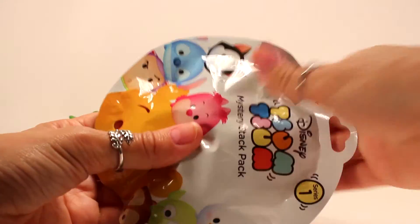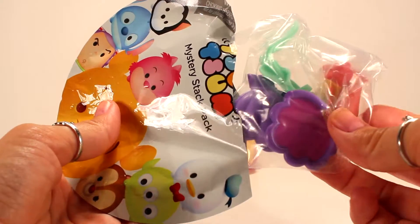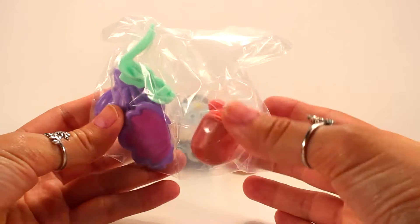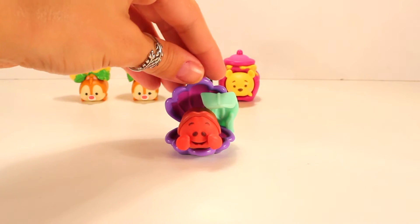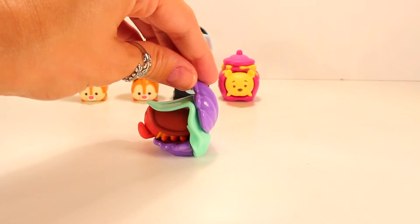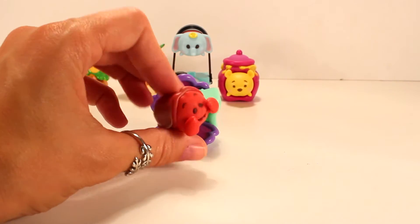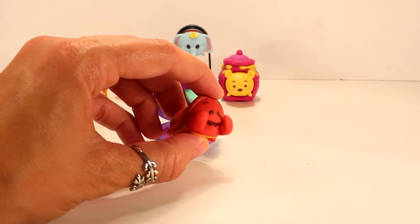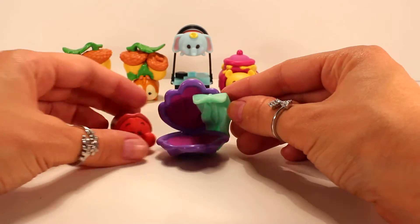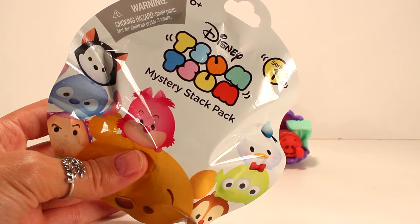Oh yay! I'm only missing one now - looks like this is Sebastian! Here he is guys, look how cute he is. I cannot believe I got Sebastian; I've been trying for the past three videos and had no luck. Look how adorable he is - I know I said Dumbo's my favorite, but Sebastian is a very close second. And look - he sits in this little shell, that is so adorable!